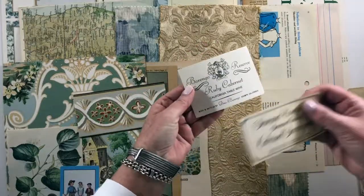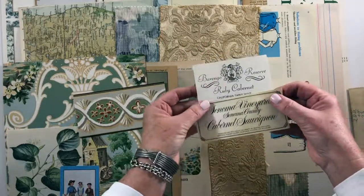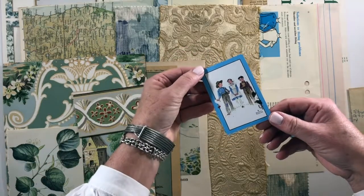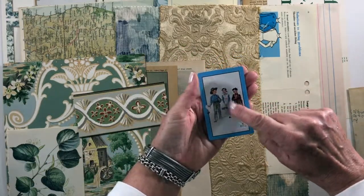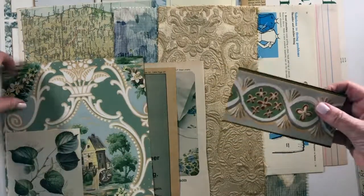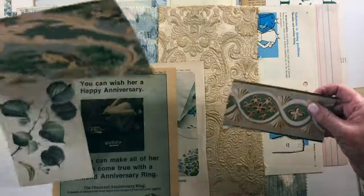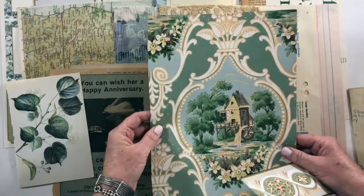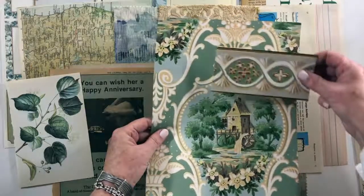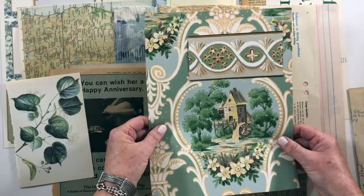These are bingo sheets, and these are wine labels. This is an old Norman Rockwell card — she's so cute — a playing card. And this is what inspired me: this 1953 wallpaper, so I have this and a piece of the border going in there.